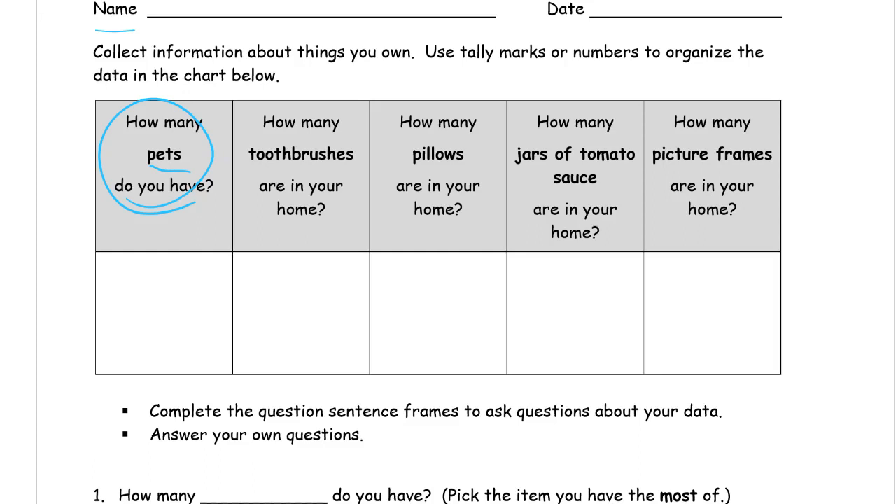How many toothbrushes are in your home? Everybody has their own toothbrush, and there might be some extra toothbrushes lying around that haven't been used yet. You might have more toothbrushes than there are people in your family. Just go in the bathroom, see how many toothbrushes there are, count them, and write it down here in this box.